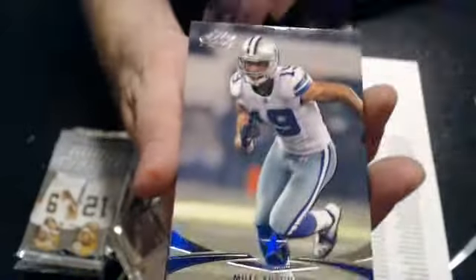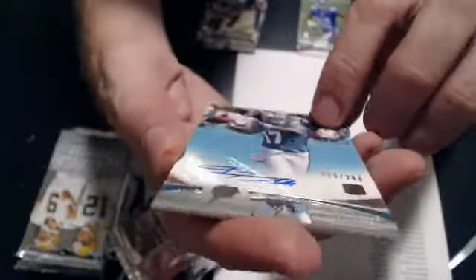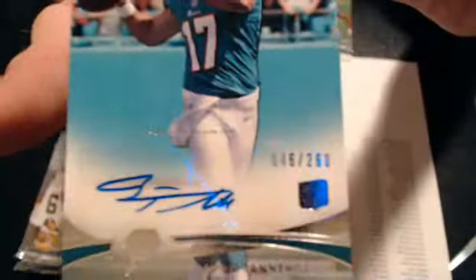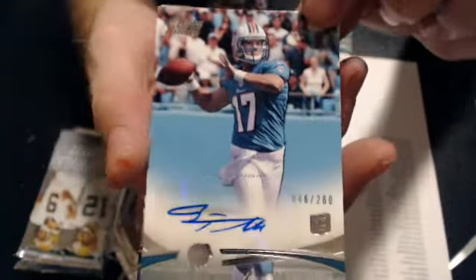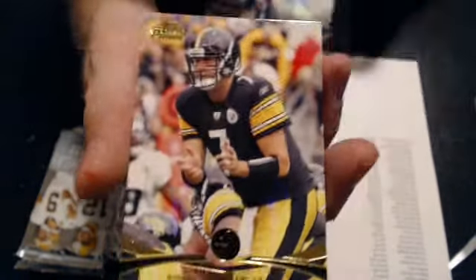We've got a rookie of Randall. First auto, Ryan Tannehill to 260. That's nice. That goes to David. Nice pull. Nice Tannehill.